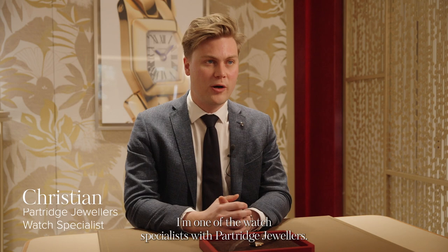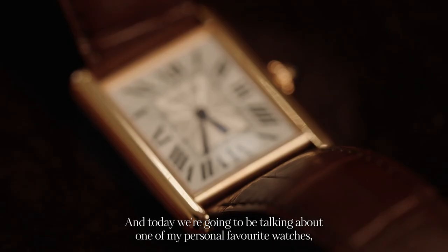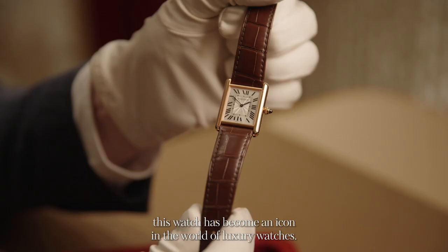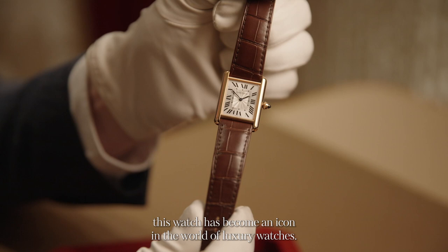Hello, my name is Christian. I'm one of the watch specialists for Partridge Jewellers, and today we're going to be talking about one of my personal favourite watches, the Tank Louis Cartier. Part of the legendary Tank collection, this watch has become an icon in the world of luxury watches.